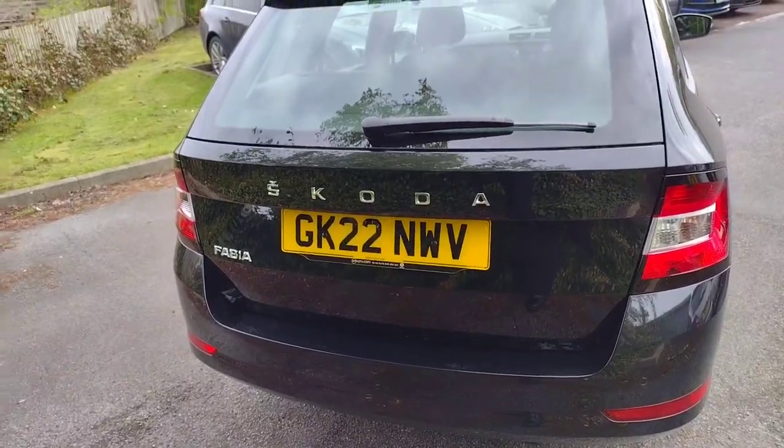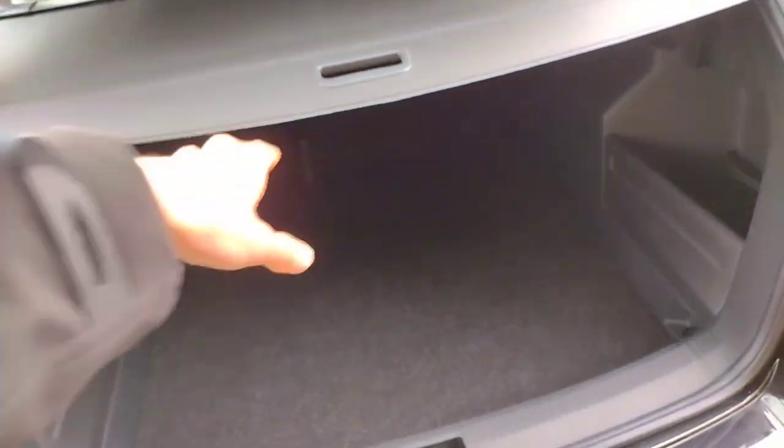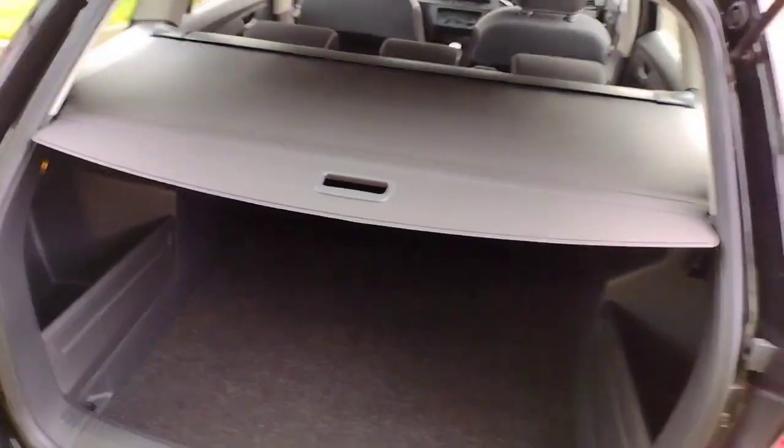Golf Kilo 22 November Whiskey Victor is the registration. If I show you in the boot — as usual with these, you find a huge boot, very very generous. Underneath there is extra storage and the inflation kit as well. Extra pockets on either side, obviously straps and hooks, and an easy parcel shelf to hide your belongings. Very practical.